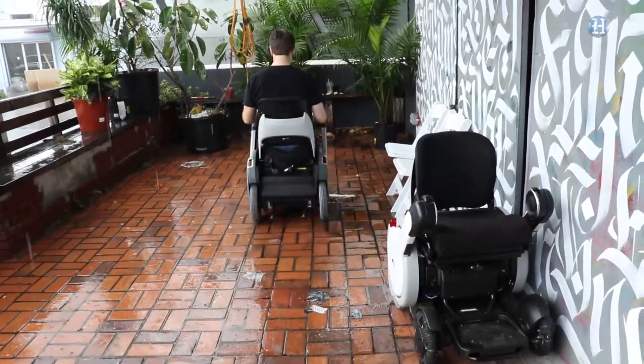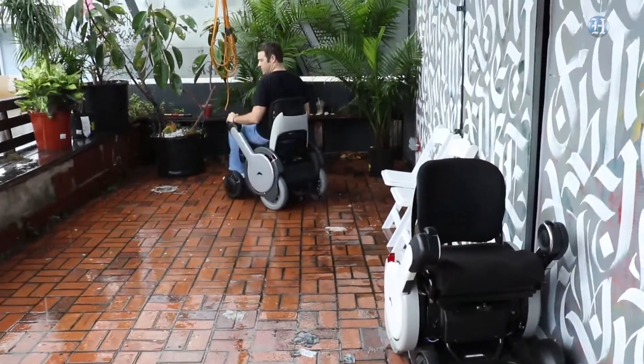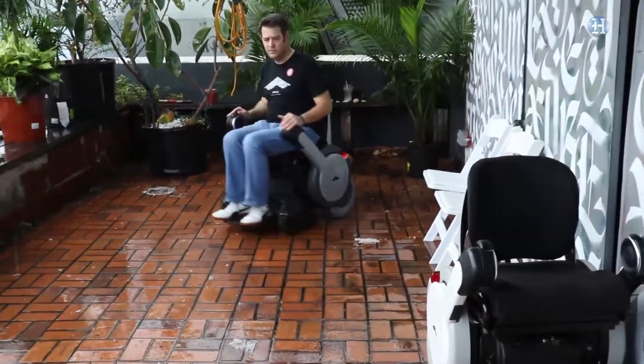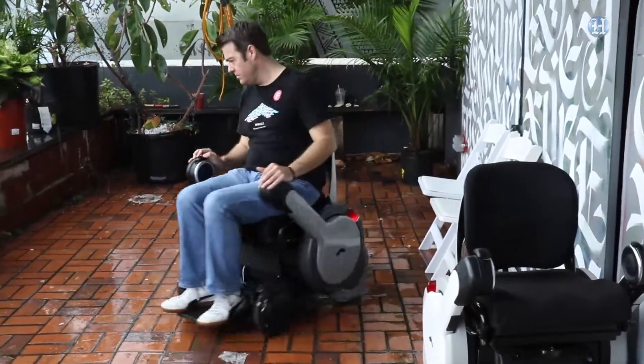Will. It's a combination of wheel and will. This product is the result of three friends making something for their disabled friend over in Japan.